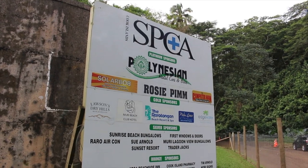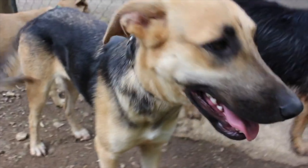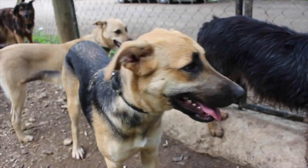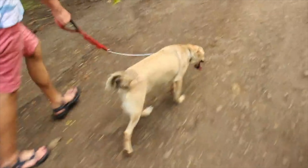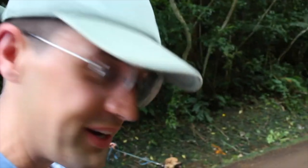Number four: volunteering. Before going to any destination, you can look up different organizations that are local to the community and try to volunteer while you're on your trip. Be sure that you're helping them and not hindering their organization. When we were in the Cook Islands, we volunteered with the SPCA of the Cook Islands and walked dogs — a really fun experience because we love dogs and got to support the local community. We're walking our dogs named Salt and Pepper — I have Salt and James has Pepper.